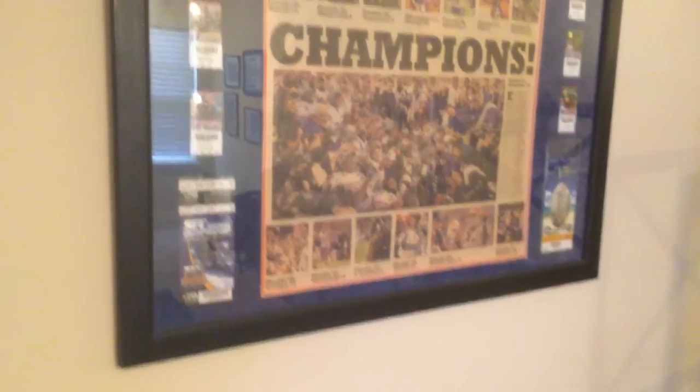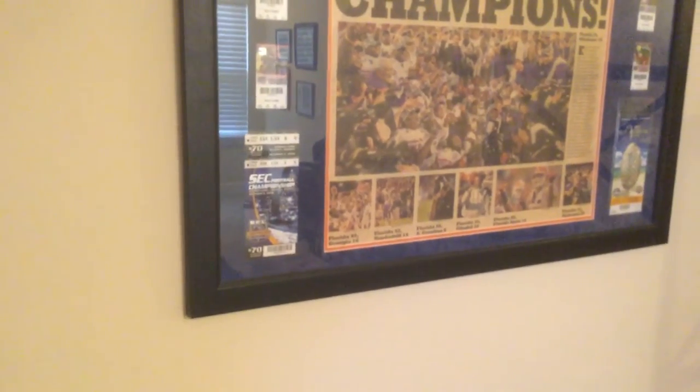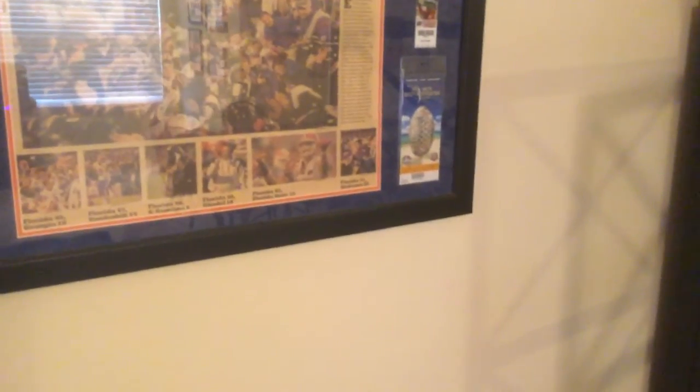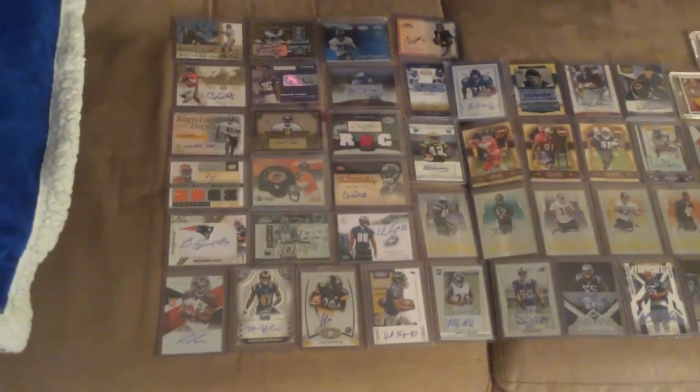Auburn was the only loss that year — I was at that game. You can see all this from the 08 season. There's the Ole Miss loss on there, the Promise Game, the SEC ticket, and the BCS ticket — which has some water damage just because we were partying a little bit after the game. But I'm not trying to resell it, so it's kind of cool actually.